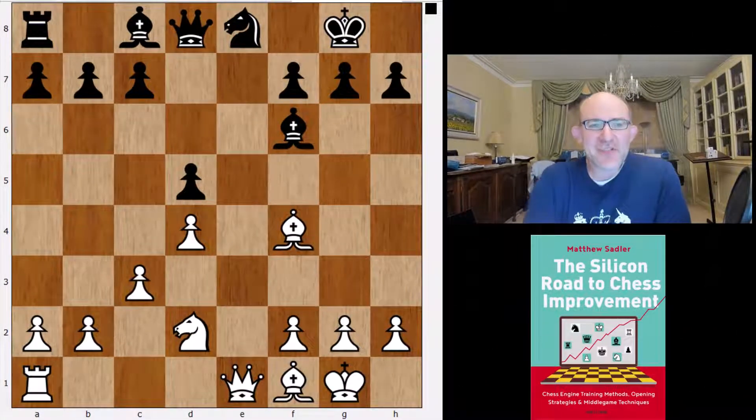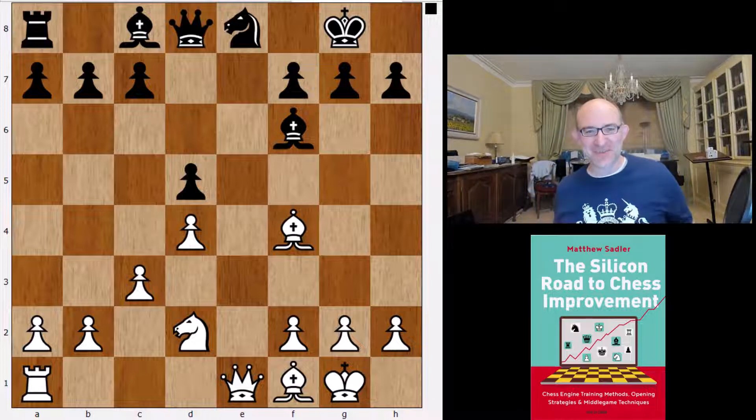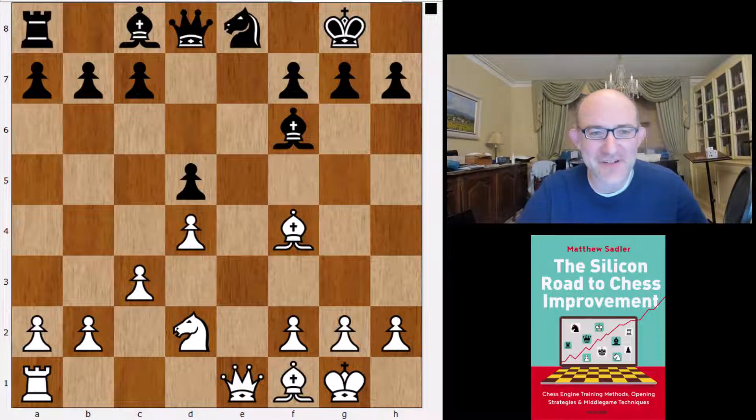Hello and welcome to this video in our engine opening series. I'm Grandmaster Matthew Sadler and today we're going to be looking at the Berlin. Don't switch off because it's going to be quite interesting. We're going to try and understand why engines choose the Berlin as their main line and what could possibly attract them to it.